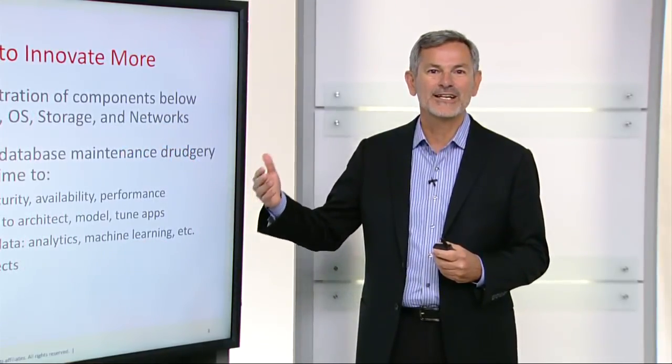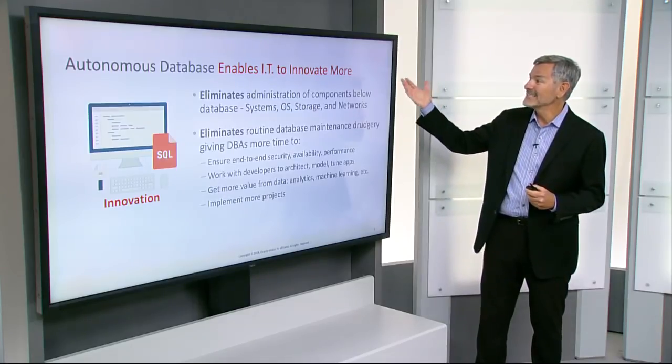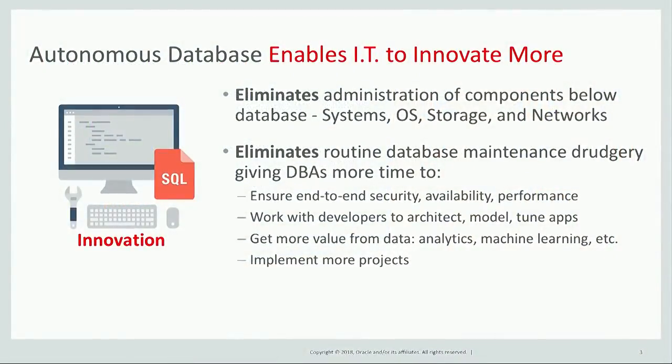The first benefit of Autonomous Database is that it enables IT to innovate more. It eliminates the administration of components below the database — everything that includes systems, OS, storage, and network. It also eliminates routine database management drudgery, giving DBAs more time to ensure end-to-end security, availability, and performance, work with developers to architect, model, and tune applications, get more value from data using analytics and machine learning, and implement more projects.